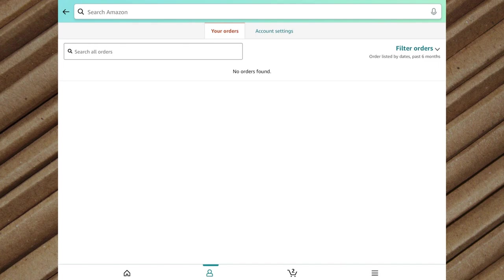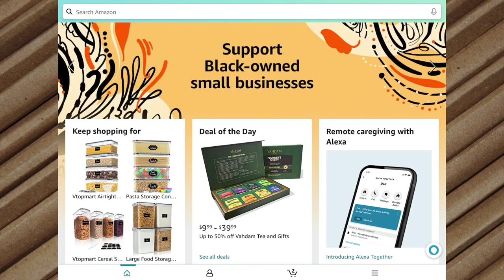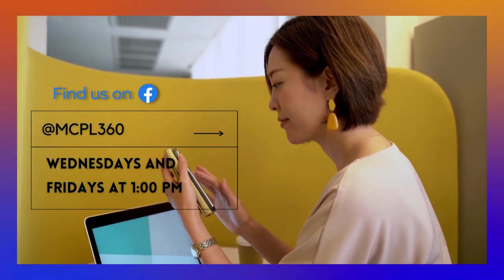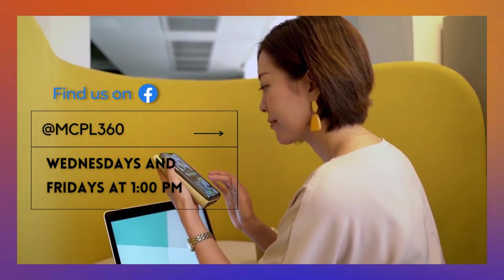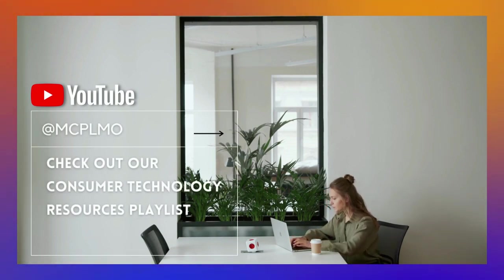That is Amazon. Whether you're interested in buying outdoor cameras, loungewear, a microwave, or a new pair of shoes, you'll find everything you're looking for on Amazon.com. See you next time for our last shopping app. Thank you for watching — follow us to find more videos like this. Our page on Facebook is MCPL360, and you'll find the same videos on our YouTube channel at MCPLmo. Find our consumer technology playlist. Have a good day!